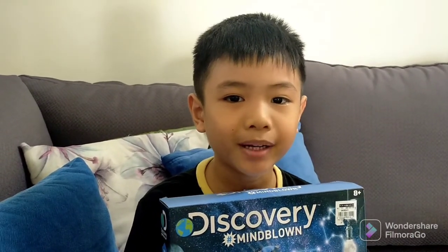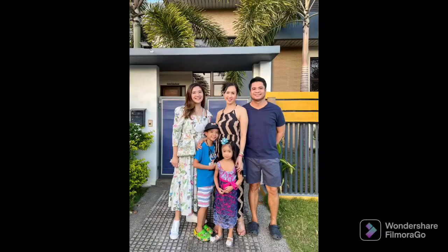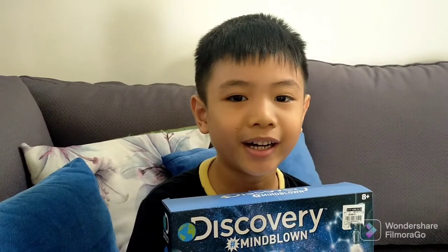Last February 26, 2022, my mama's best friend, Nina Corrine, visited our house. She gave me this toy which is a do-it-yourself planetarium star projector.